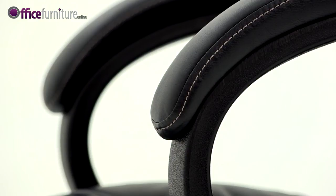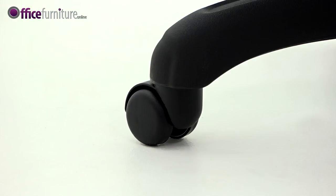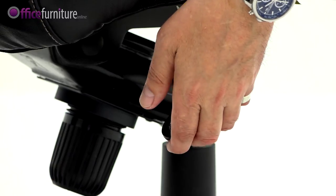Includes comfortable padded back nylon armrests and a large 700mm diameter black nylon base with 50mm twin wheel hooded casters. The left hand lever adjusts the synchronous tilt, which is lockable in three positions.